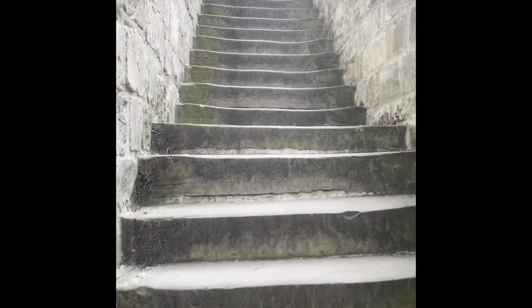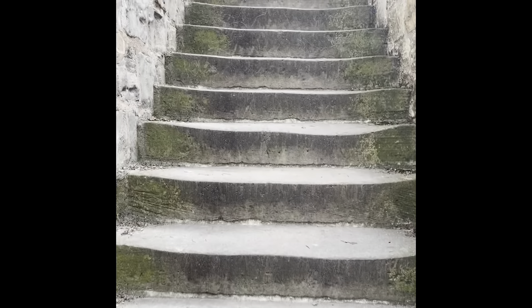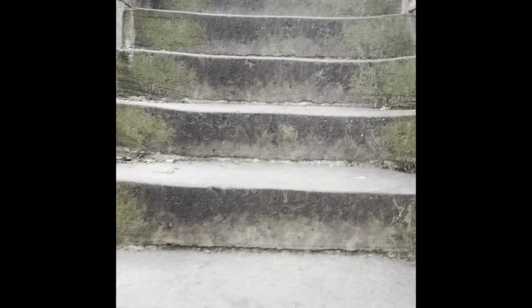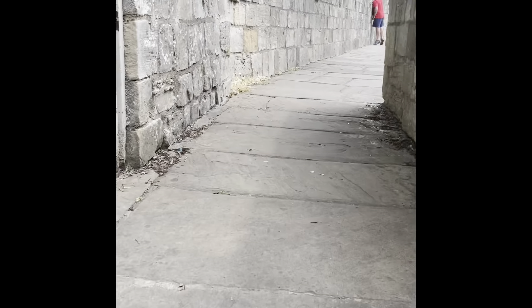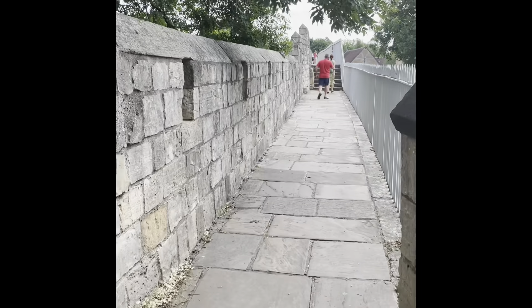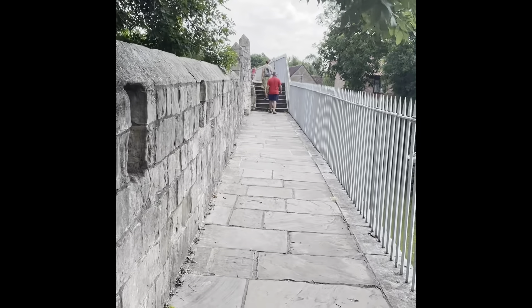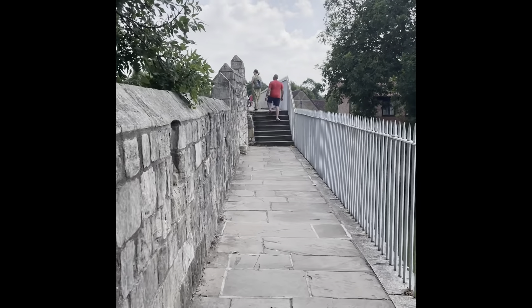Stop for a bit of refreshment, and joining the walls again — which obviously when you join the walls you have to go up a set of steps: you go down, you come up. So this is the third part of the wall. This part of the wall takes you off to the moat, because obviously the walls don't go all the way around York, because the moat stopped invaders from coming in.